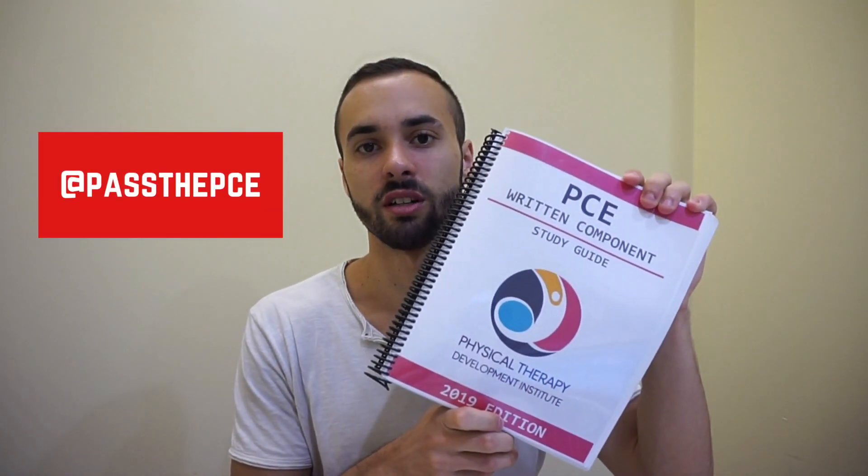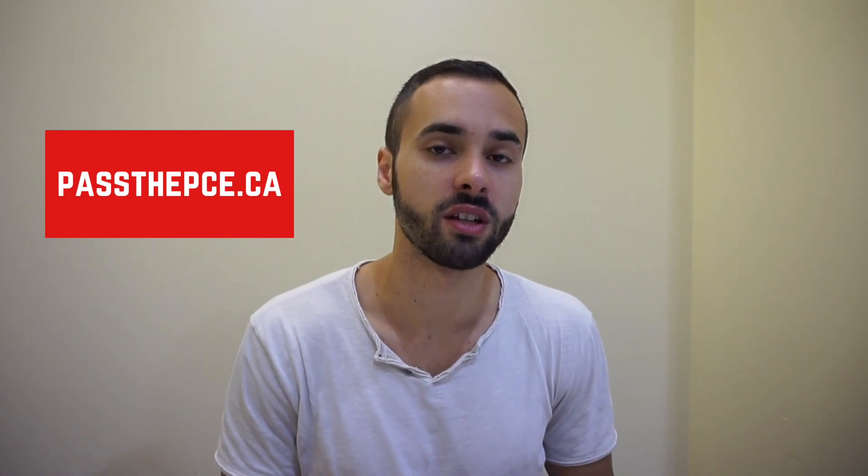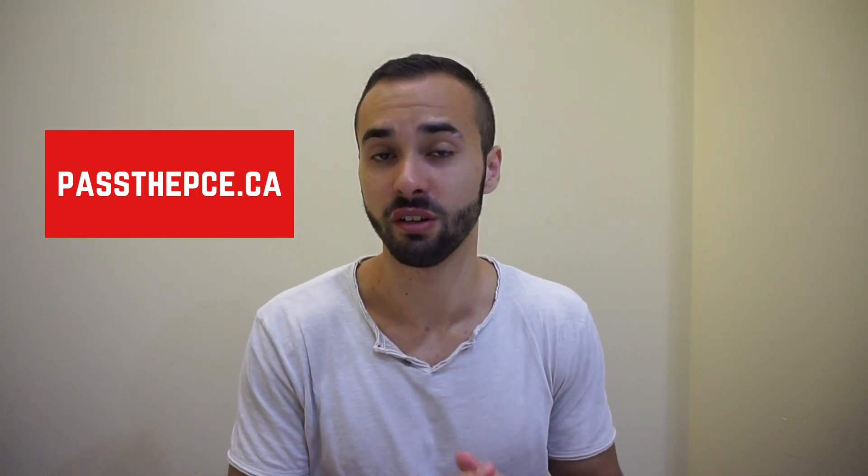Back in April I purchased this book by the Physical Therapy Development Institute — their PCE written component guide. This book is 451 pages and is basically an amalgamation of everything we've learned in physio school over the past two years. It takes all the relevant information and puts it in one place, sifting out all the fluff that isn't so relevant.